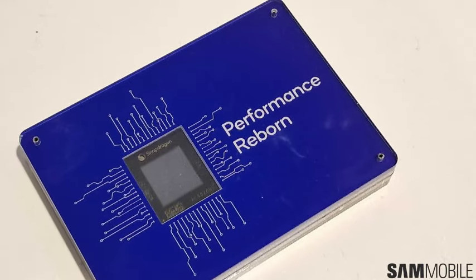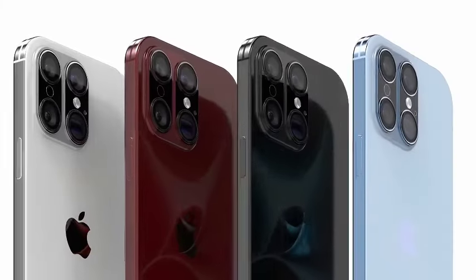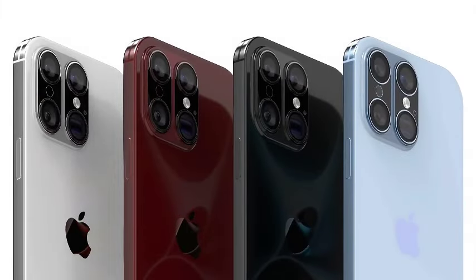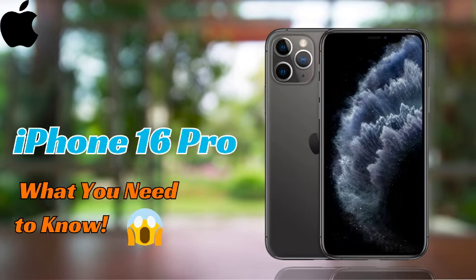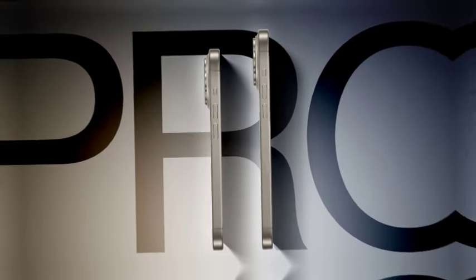Rumors and leaked renders suggest that the base iPhone 16 and 16 Plus models will adopt a vertical camera layout, unlike the diagonal arrangement seen on the iPhone 15. This change, while aesthetically reminiscent of the iPhone 12, may also have practical benefits. The vertical arrangement could improve internal camera module organization or enhance heat dissipation.